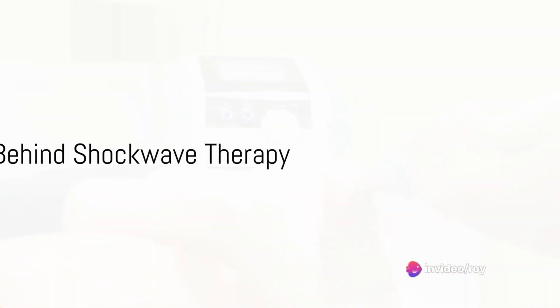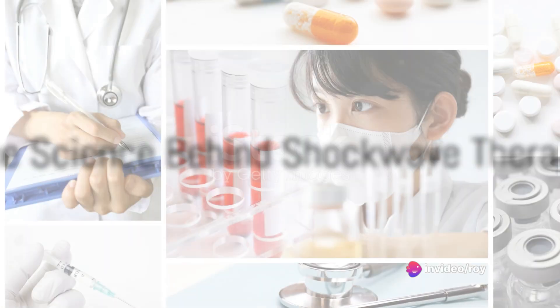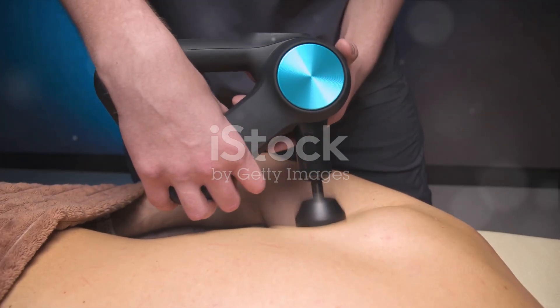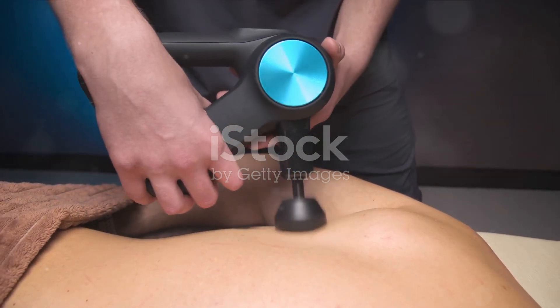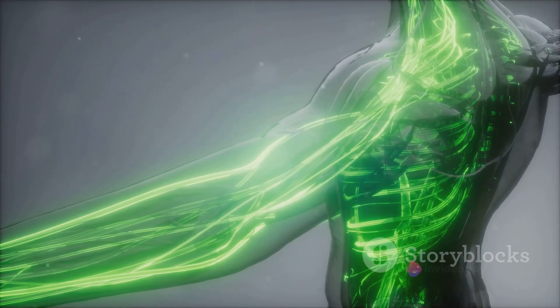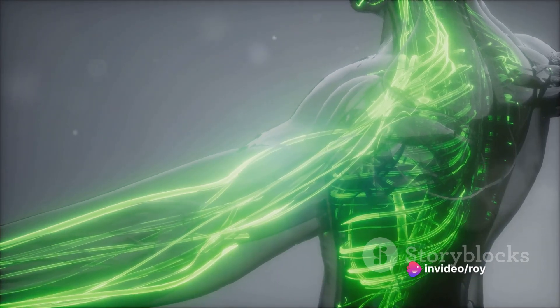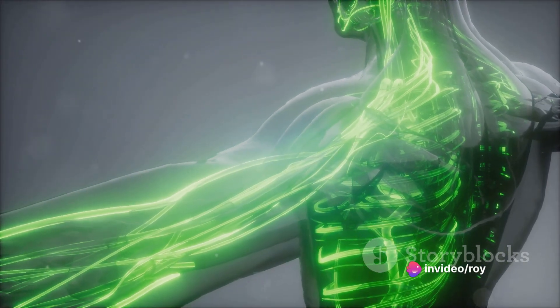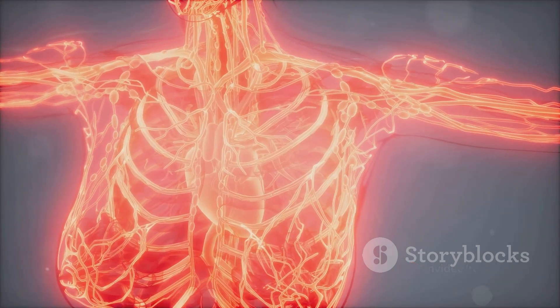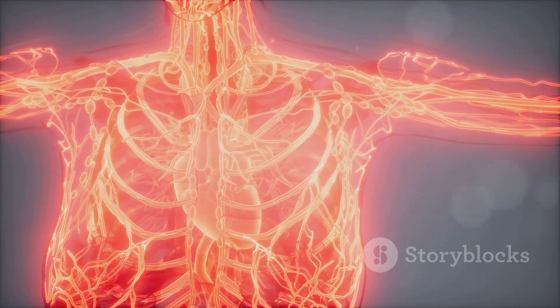Now you might wonder how does this process work? Well, the science behind it is relatively simple. The sound waves applied during shockwave therapy provoke a series of biological reactions within the tissues. This leads to the release of angiogenic factors, which are proteins responsible for the growth of new blood vessels. You see, more blood vessels mean better blood flow and ultimately, better erectile function.